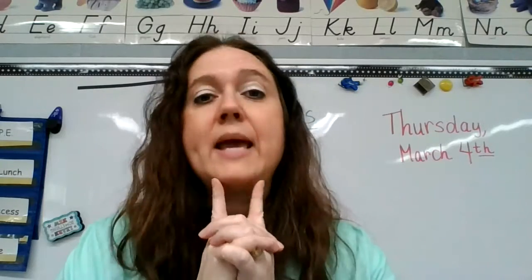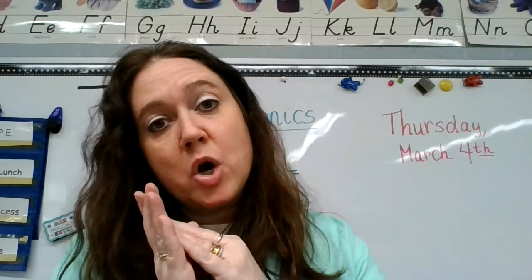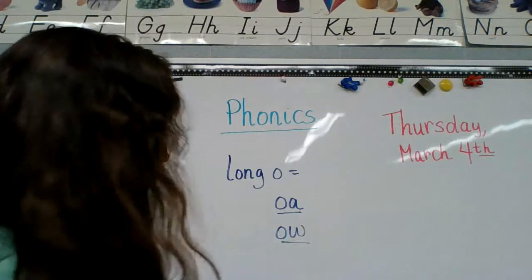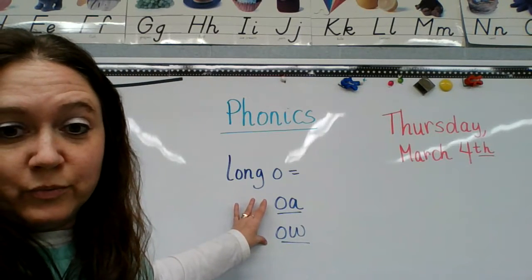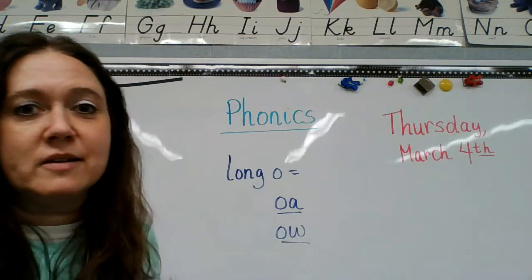So remembering this week: O-A, O-W making long O sounds. Sometimes just O, like no, go, pro — like it said in that book. O-A and O-W this week. I think you guys got it — you guys are doing awesome this week. I will see you tomorrow. Bye.